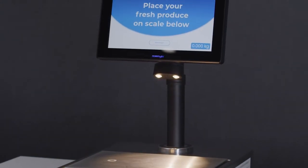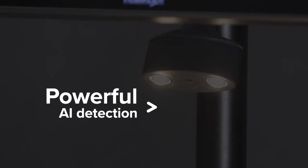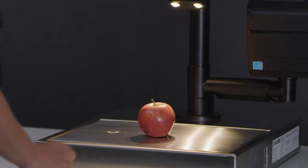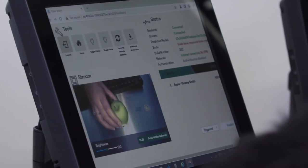Talita AI Scales are made for supermarkets, helping shoppers by automatically identifying fresh produce items without barcodes. Talita's computer vision software is built to recognise products based on complex features. Our processors use edge technology, which means they continue to work even through an internet dropout.